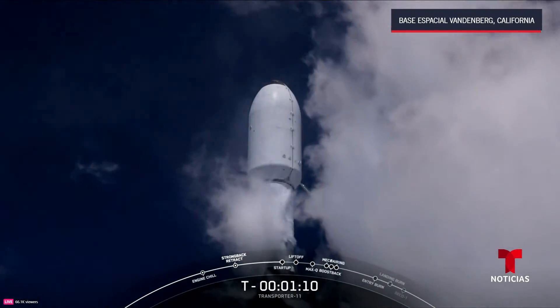Next major milestone is boost back shutdown on the first stage. Stage one boost back shutdown. The first stage is making its way back towards its next major activity, which will be the entry burn starting at around the T plus six minute mark. You can see the grid fins deploying on the first stage.